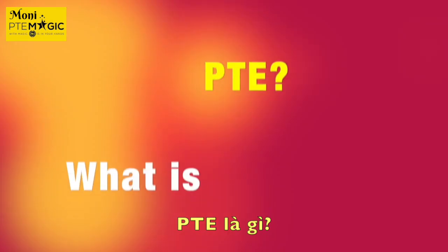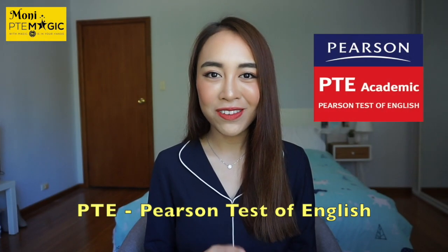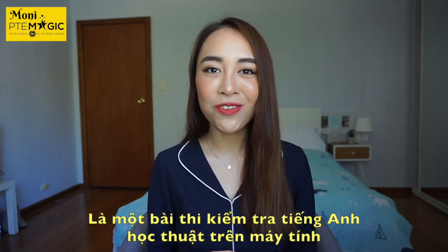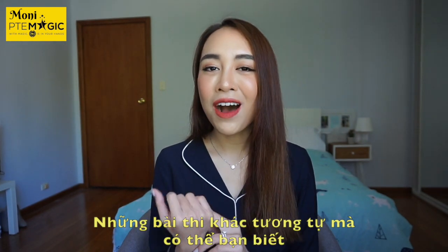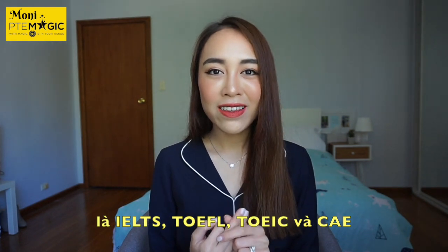So what is PTE? PTE stands for Pearson Test of English and it is a computer-based test used to evaluate the English level of non-native speakers. Other similar tests you might already know are IELTS, TOEFL, TOEIC, and CAE.